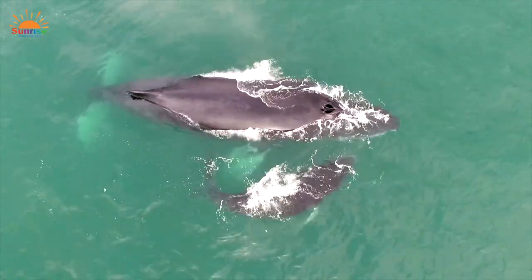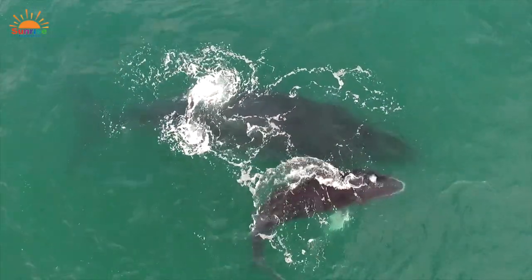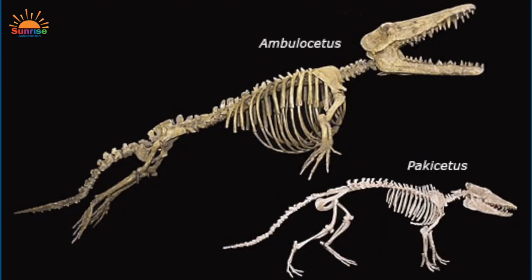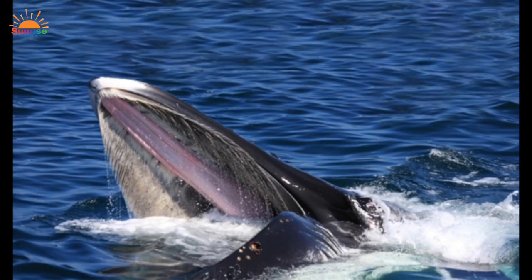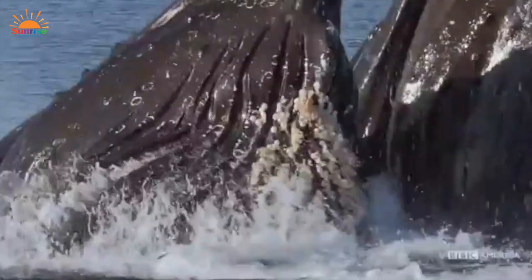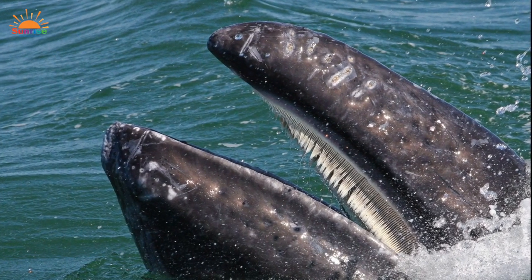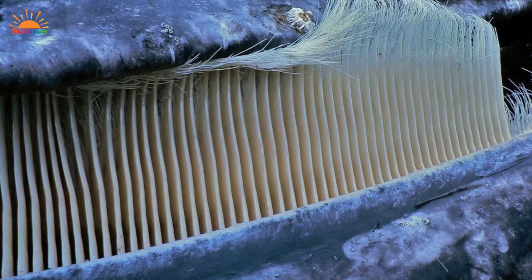Whales are the largest animals that have ever lived on Earth and are the largest animals that live in the ocean. They're even bigger than the largest dinosaur, and it's believed that millions of years ago, whales probably walked upon land. Their back legs disappeared over time, and their front legs became flippers. There are two types of cetaceans: toothed whales and baleen whales. Baleen whales have plates in their mouths instead of teeth, which allow them to filter food. Their baleen, also known as whale bone, is not made of bone at all — it's made of keratin, similar to our fingernails.